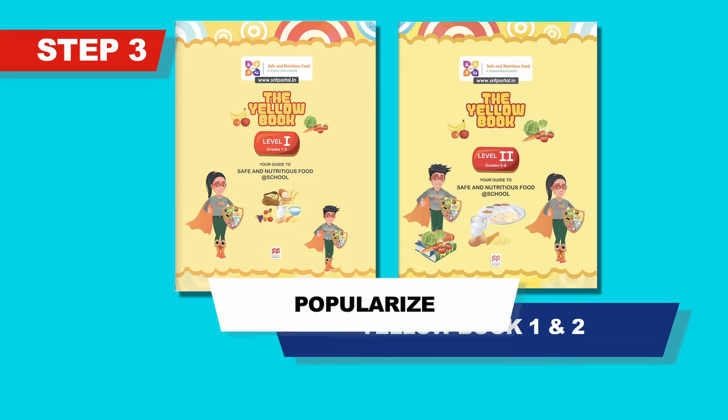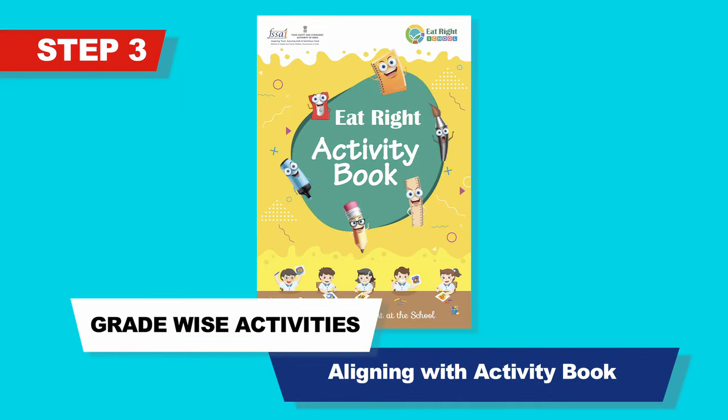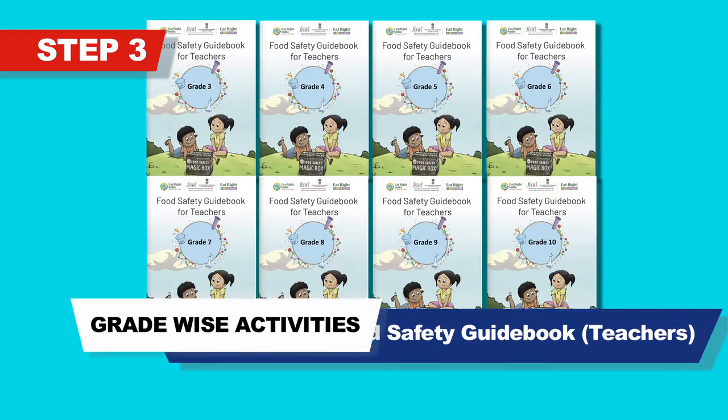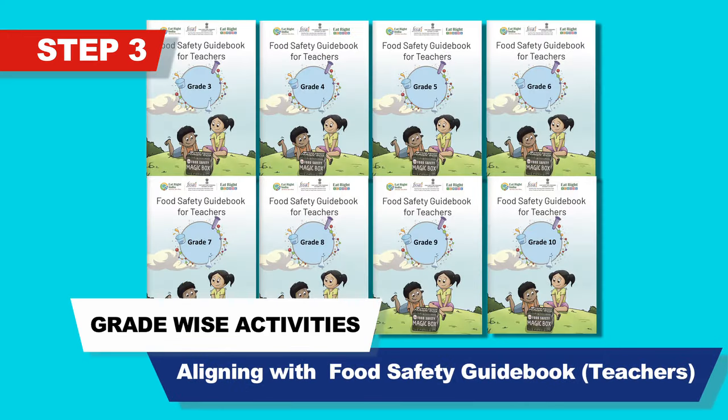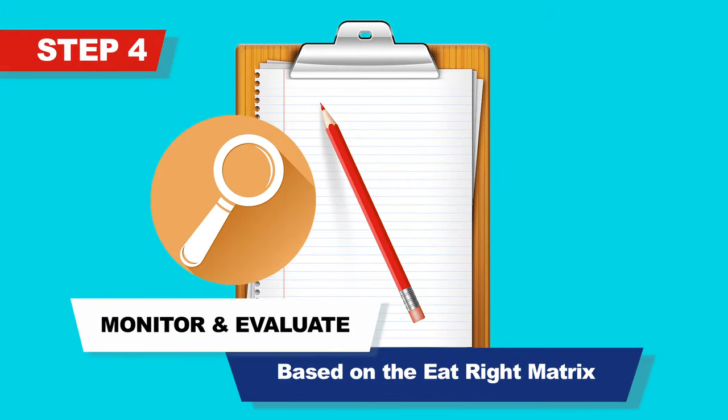The ambassadors can then conduct Eat Right activities in the school. They can popularize the Yellow Book one and two, and do grade-wise activities aligning with the activity book and food safety guidebook for teachers.